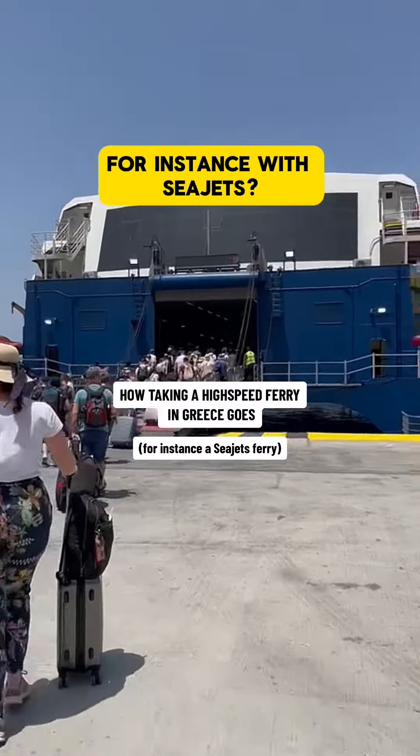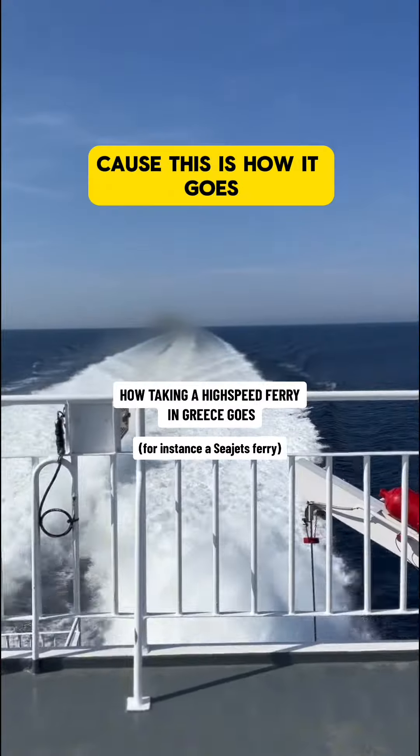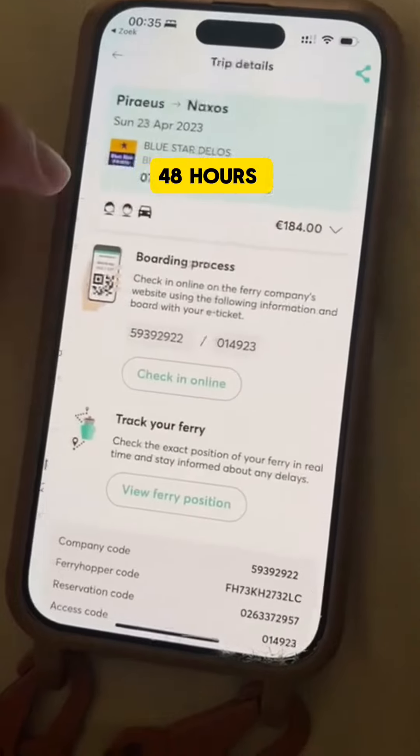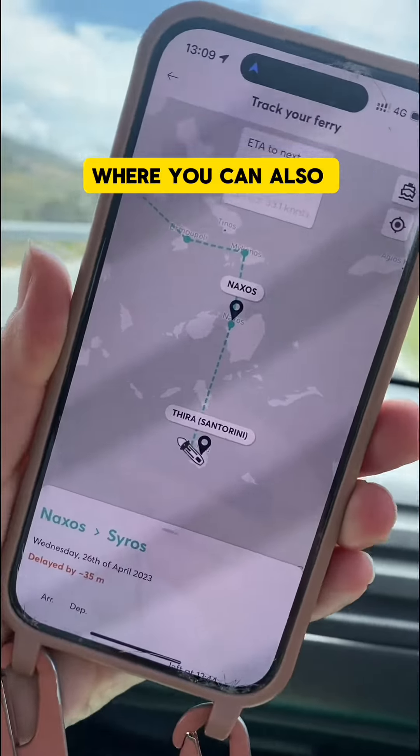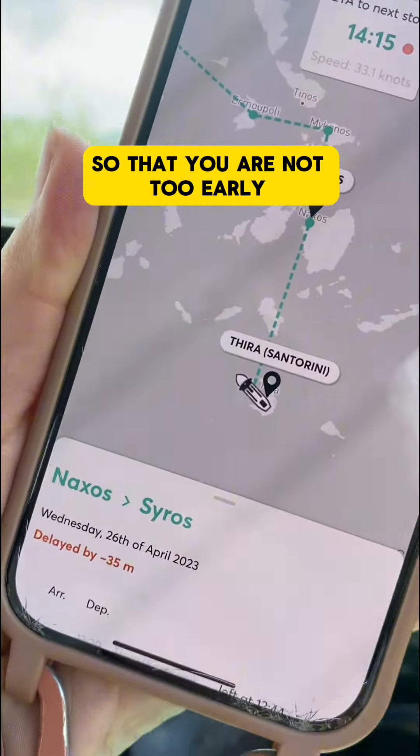Taking a high-speed ferry in Greece, for instance with Sea Jets, then watch this, because this is how it goes. Check-in opens 48 hours before your ferry, which is very easy to find if you book through the Ferry Hopper app, where you can also live-track your ferry so that you are not too early in case of a delay.